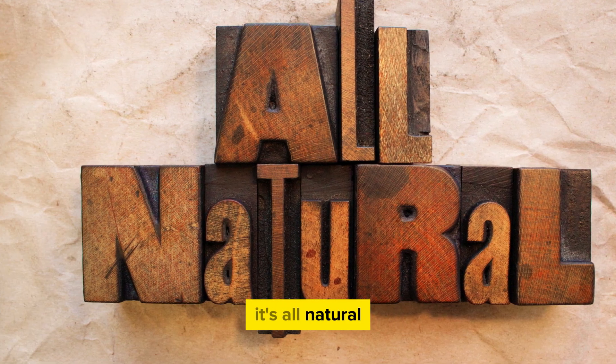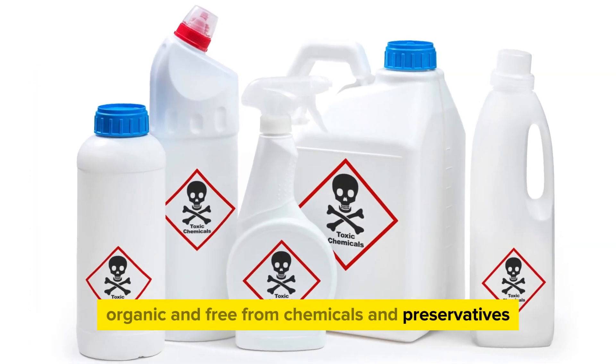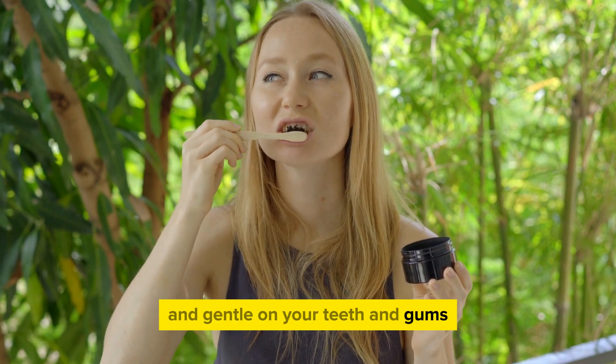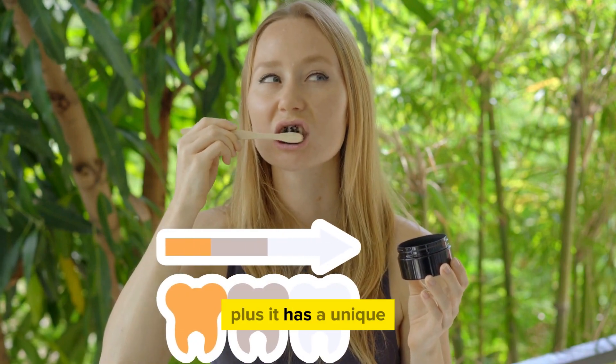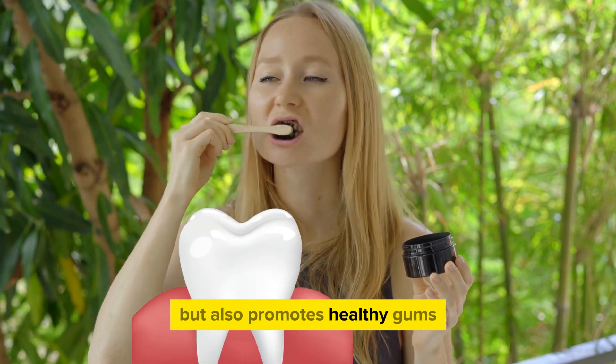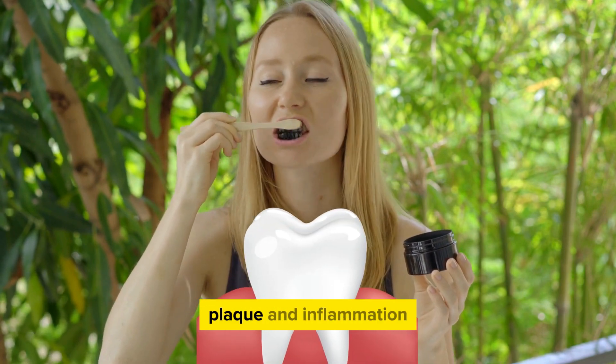It's all natural, organic, and free from chemicals and preservatives. This means it's safe for daily use and gentle on your teeth and gums. Plus, it has a unique dual-action formula that not only whitens your teeth but also promotes healthy gums, reducing gum recession, plaque, and inflammation.